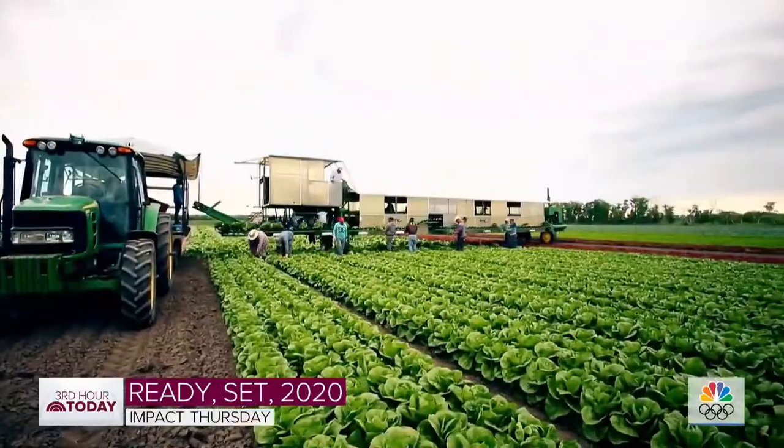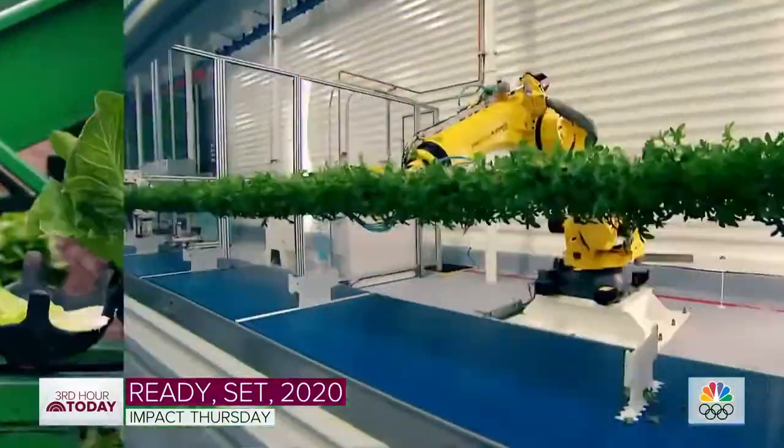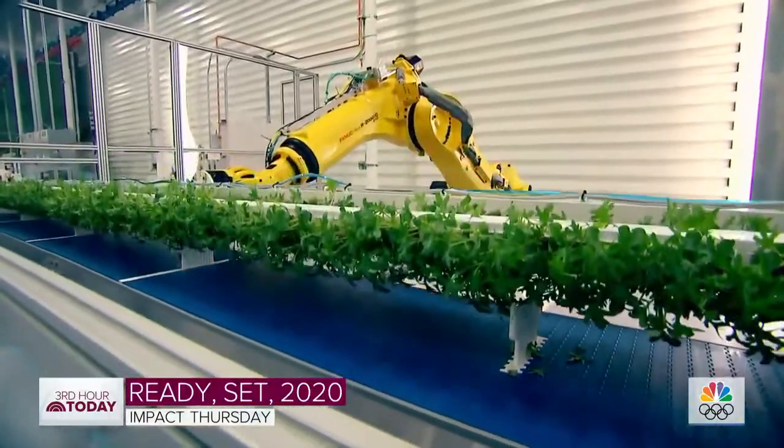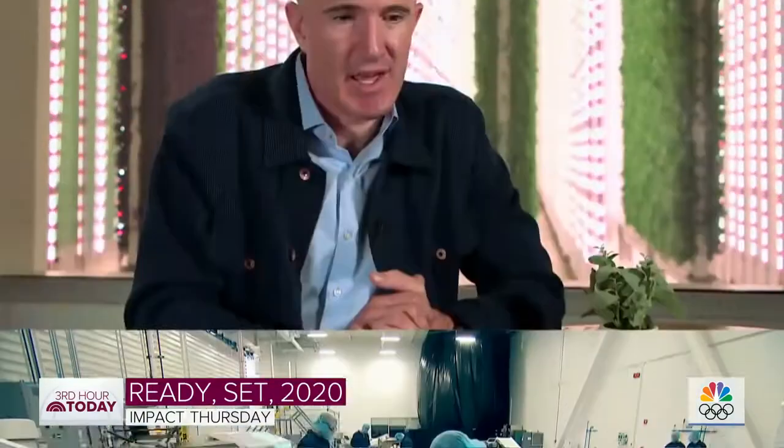Out in the field, what happens is those minerals get spread as fertilizer over the soil, and at Plenty, all we do is dissolve those nutrients in the water. We can take something the size of a football stadium and turn that into the equivalent of many hundreds of acres out in the field.